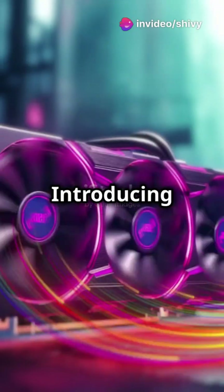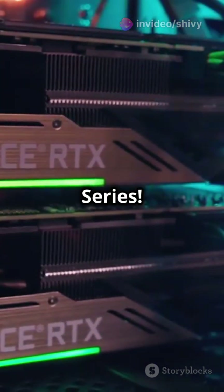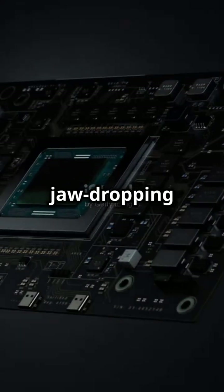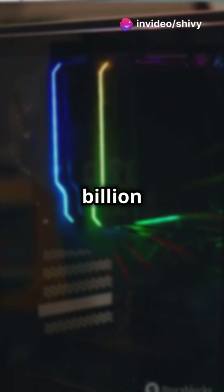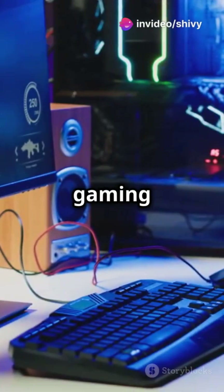Enthusiastic gamers, it's time to unlock the next dimension of performance. Introducing the NVIDIA GeForce RTX 50 Series. Powered by the groundbreaking Blackwell architecture, the RTX 50 Series brings advanced AI and jaw-dropping performance to your games. With up to 92 billion transistors and lightning-fast GDDR7 memory, it's a beast in the gaming world.